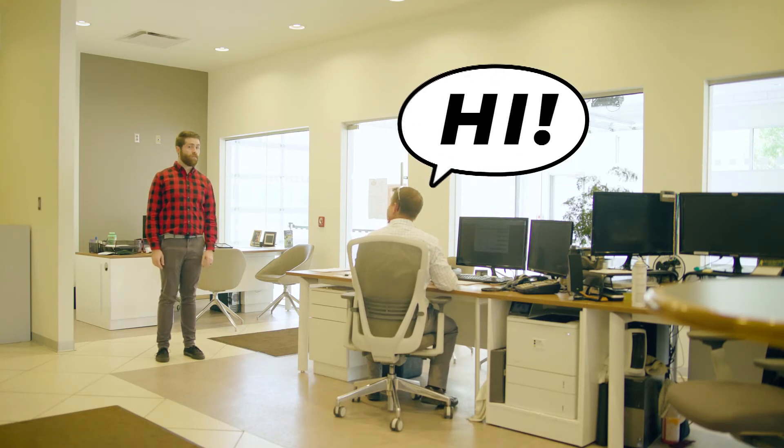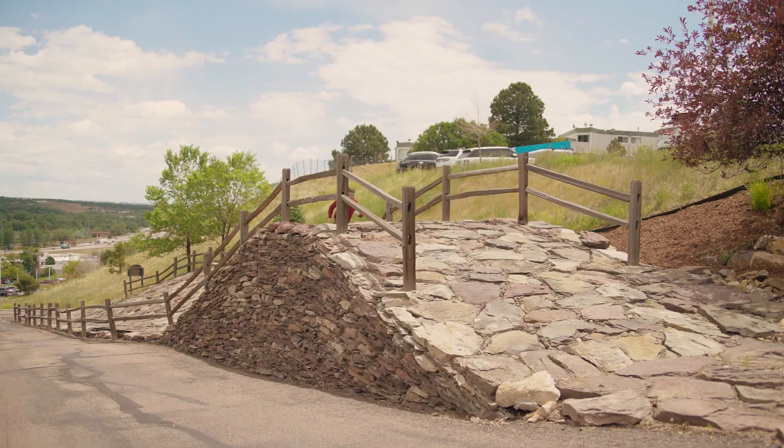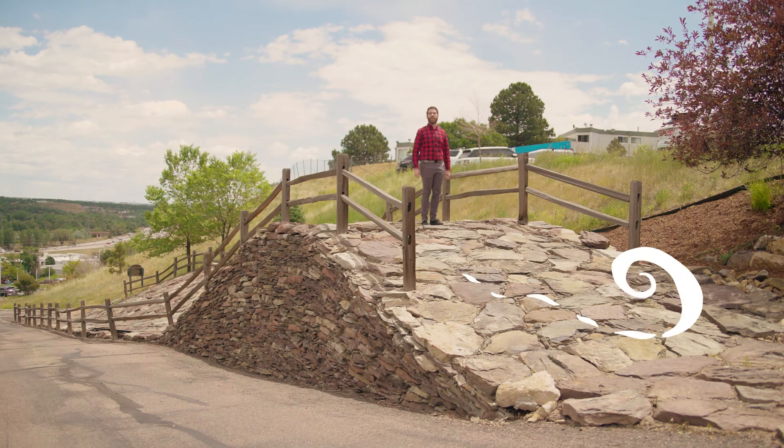Hey, how's it going? Hi! And we even updated the service bays!